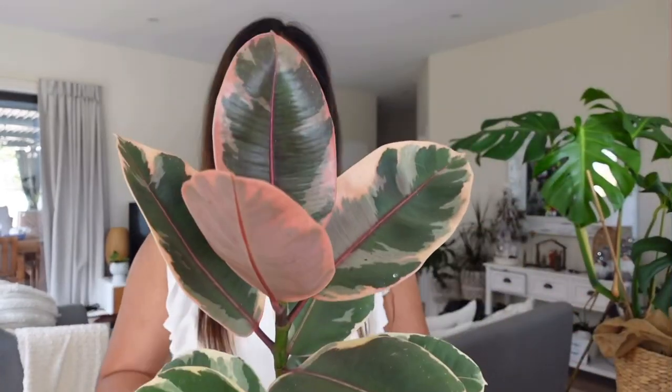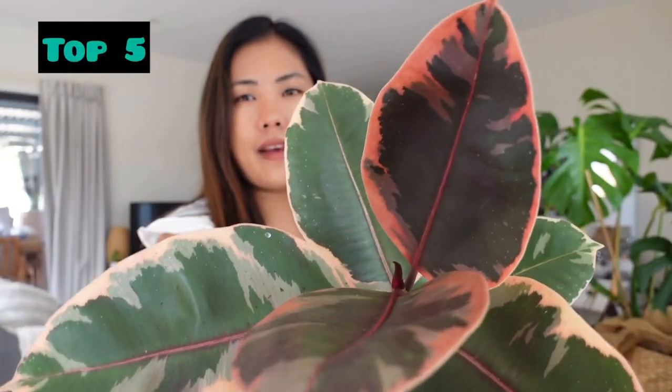On my top five is the Ficus Ruby. Look at that — very pretty foliage, pinkish and reddish. It has become tall and it's easy to manage. This is my top five.